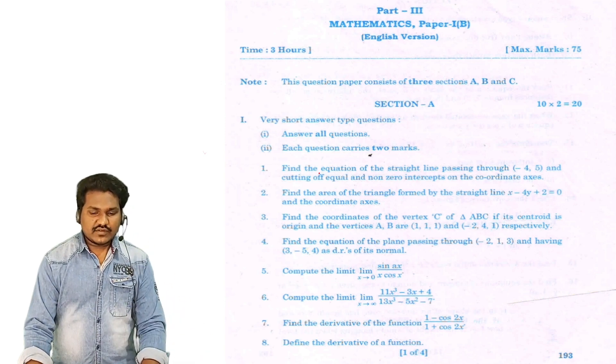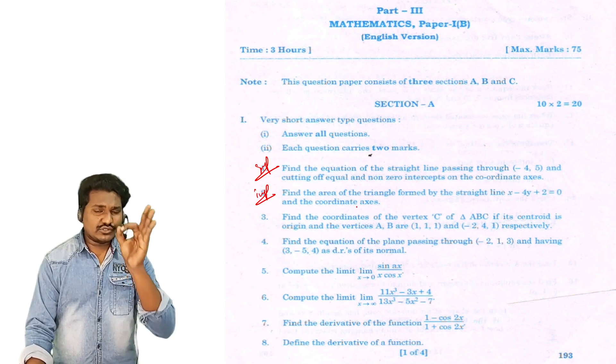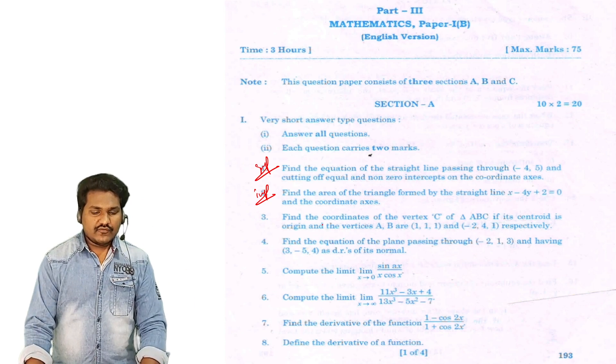Important: Find the equation of a line passing through a point. Find the area of triangle — guaranteed. Second question: Find the area of triangle formed by the straight line and coordinate axis — guaranteed, 2 marks. Find the area of triangle formed by the straight line x minus 4y plus 2 equals 0 and coordinate axis — 2 marks. Find the coordinates of the vertex. Centroid is very important. Centroid is origin, two vertices given — find the third vertex.